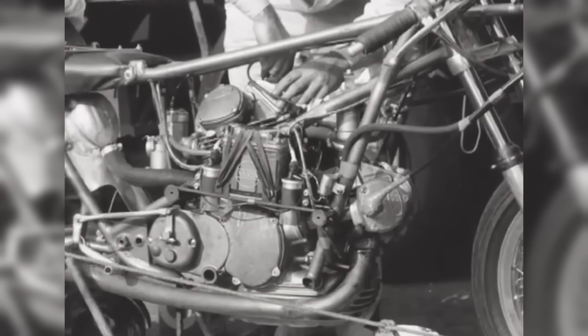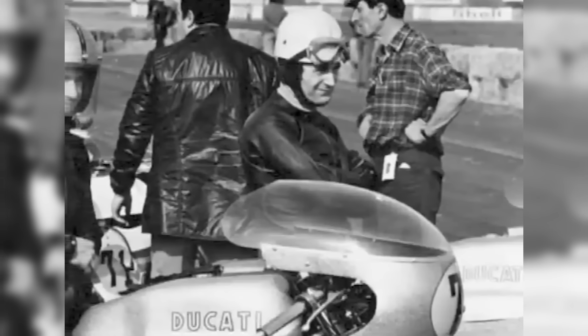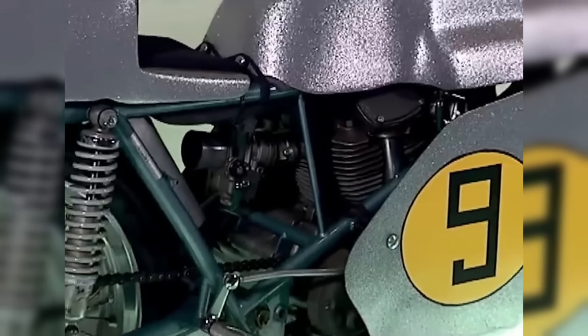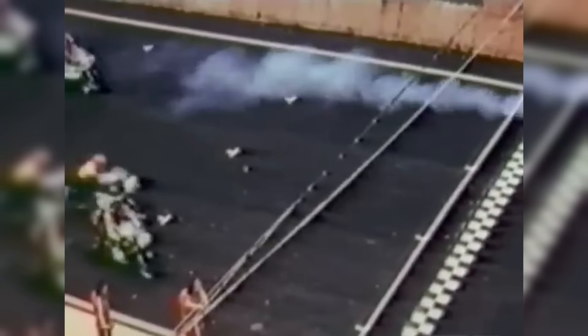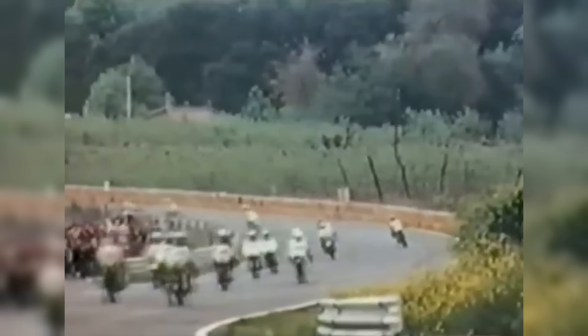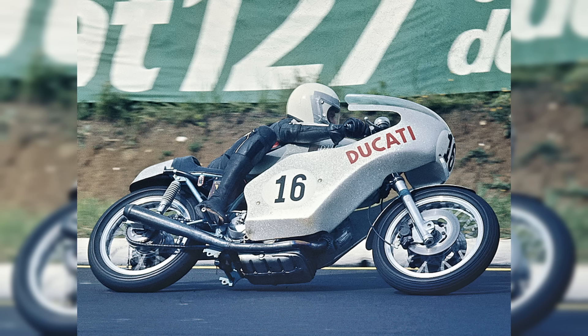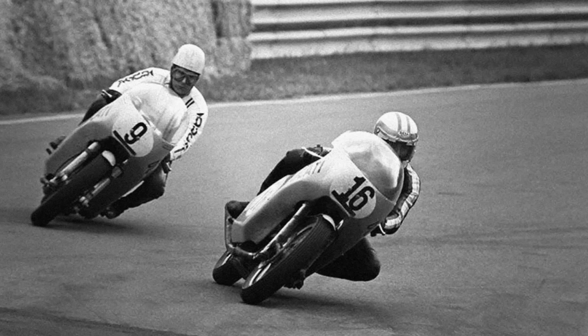On April 23, 1972, the starting flag dropped and the 200-mile battle began in front of 70,000 spectators. The Imola 200 was notorious for testing endurance, with bikes needing to maintain peak performance for over 300 kilometers. Ducati's new 750 engine — with its balance of power and reliability — proved to be the perfect machine for the task, certainly helped by Taglioni's efforts to tune the racing bike perfectly to suit the Imola circuit. Smart and Spaggiari quickly pulled ahead of the pack, their 750 Desmos performing with incredible precision and consistency despite fierce competition from Honda and MV Agusta.